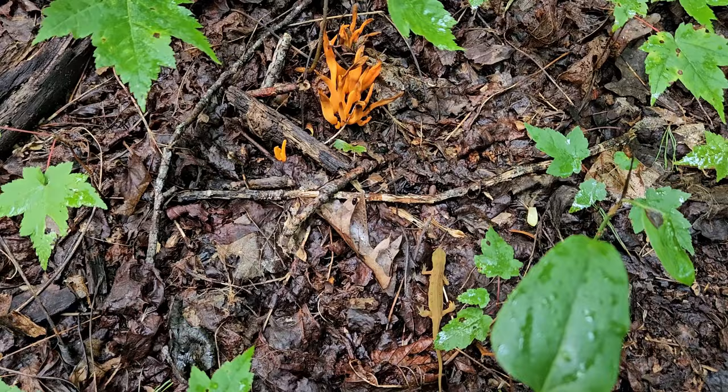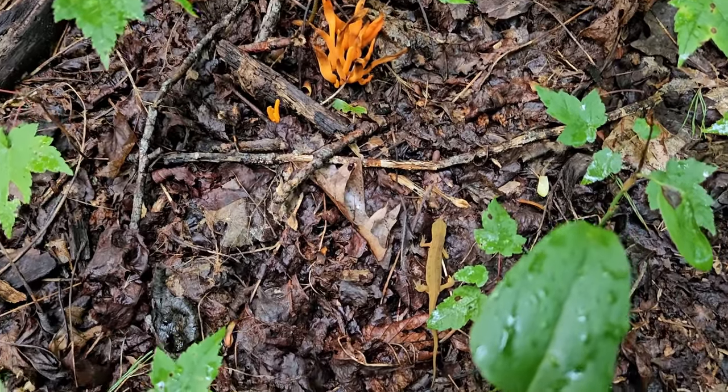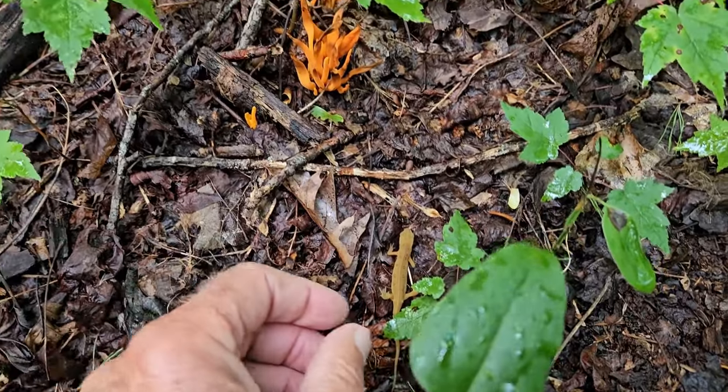None of these colors here are adjusted — I did not enhance these. These are the real, live colors of this fungus on my camera on its standard setting. I didn't adjust this at all. This is real. You can't make this up — honestly, this is not staged.